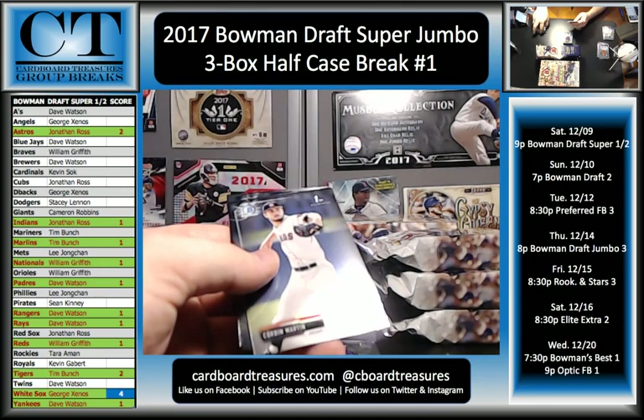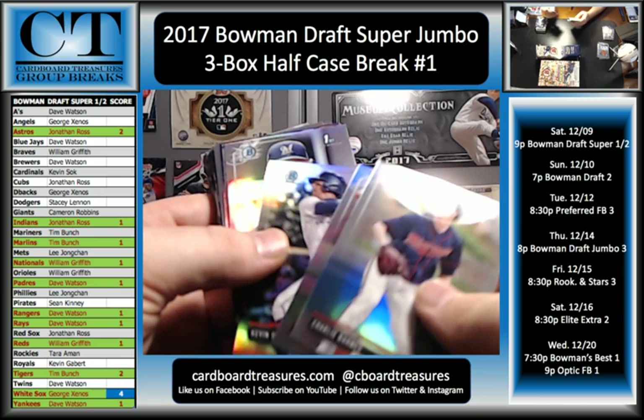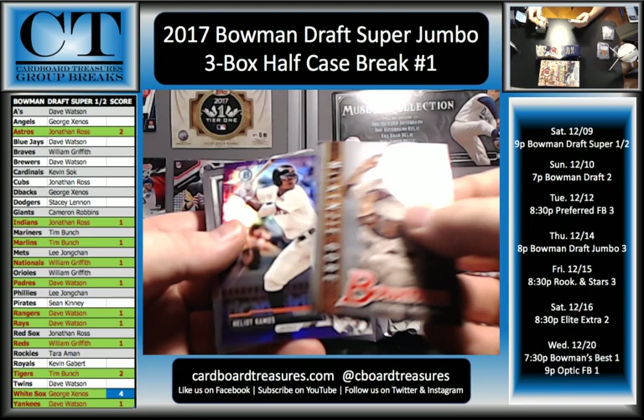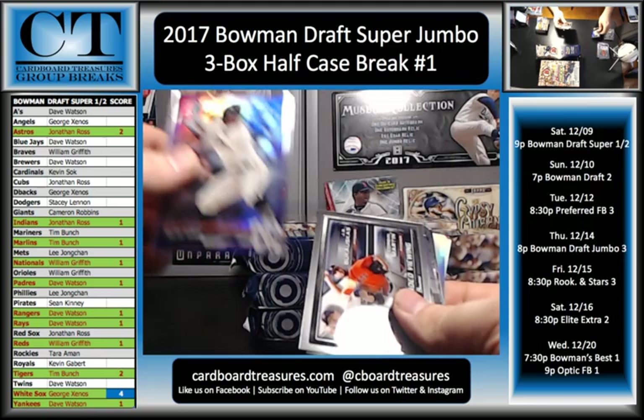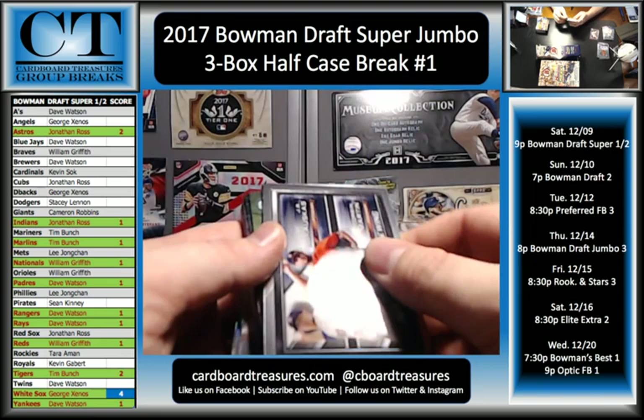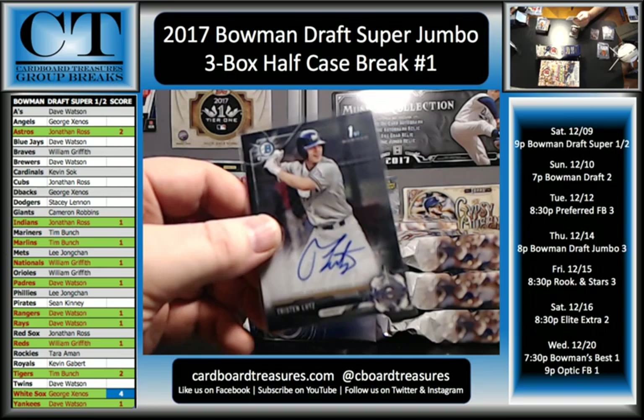I have some more color coming here. Corbin Martin, Brent Rooker, Evan White, Shane Baz. Charlie Barnes, Seth Elledge, Kevin Smith, and Caden Lemons Refractors. We have some purple coming — Mackenzie Gore and Halio Ramos going to the Giants. That's Cameron, purple Refractor, 83 of 250. There you go, Giants. JB Bukaskas and Corbin Martin. And Tristan Lutz — there you go, Brewers. Dave Watson. First Bowman Chrome Auto, Tristan Lutz.